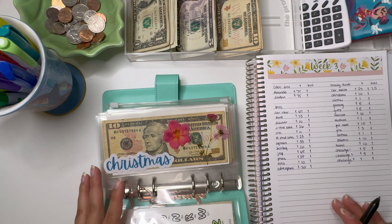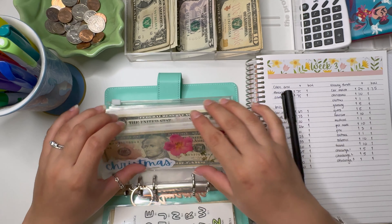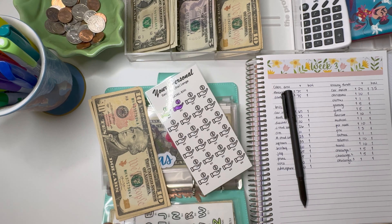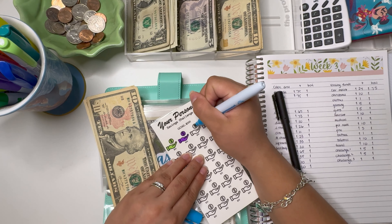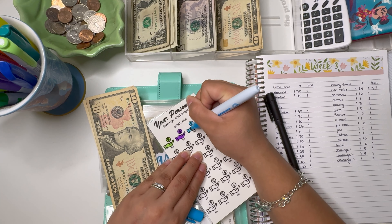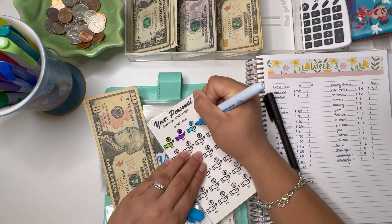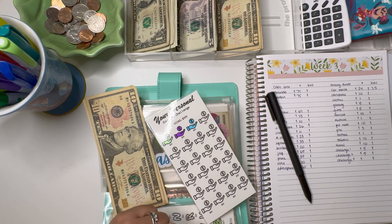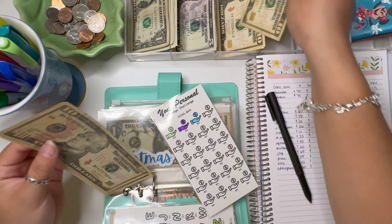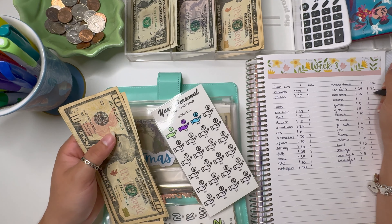Next is Christmas, which is going to get $10. Let's go ahead and color this tracker in. The goal is $500 — I want to try to put more than that in here because not only are family gifts coming from this envelope, but mine and Jordan's gifts as well. We now have $30 in Christmas.